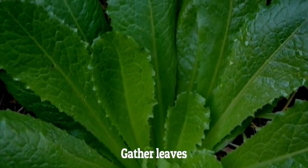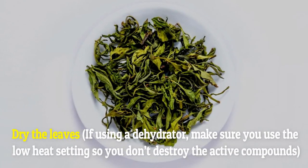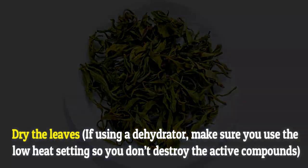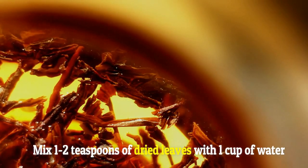Instructions: Gather leaves. Dry the leaves — if using a dehydrator, make sure you use the low heat setting so you don't destroy the active compounds. Grind the leaves. Mix 1-2 teaspoons of dried leaves with 1 cup of water. Let steep for 3-5 minutes, strain, and drink.